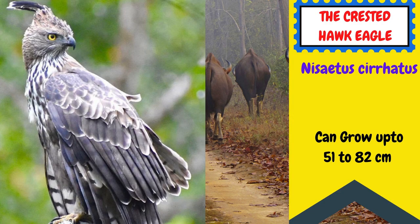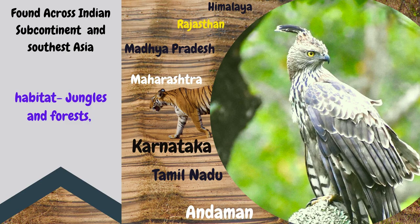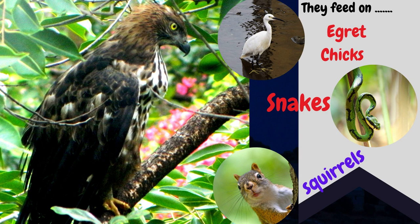Crested Hawk-Eagle: these eagles can go up to 58 centimeters in length. They are found across India, South Asia, the Himalayan region, Rajasthan, Madhya Pradesh, Maharashtra, jungles of Karnataka, Tamil Nadu, and even the Andamans. What do they feed on? They hunt bird chicks, snakes, and squirrels.